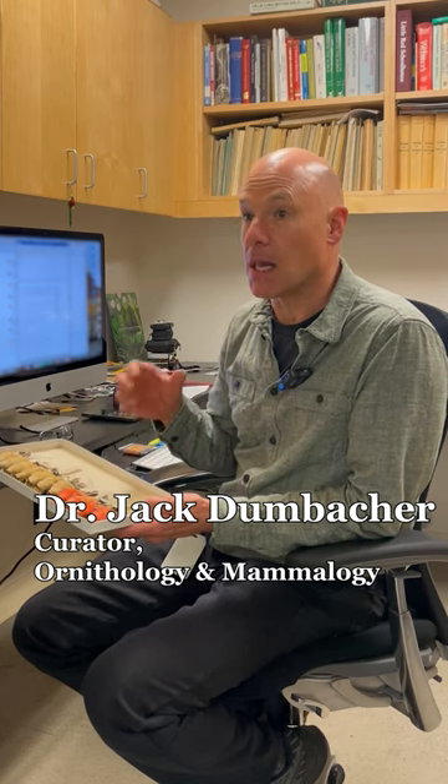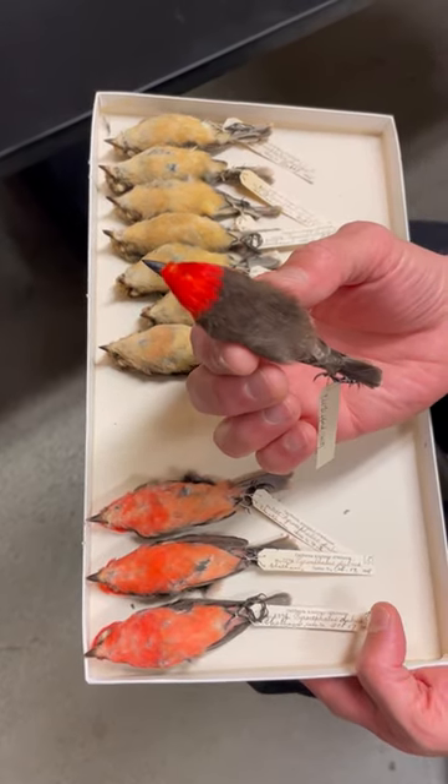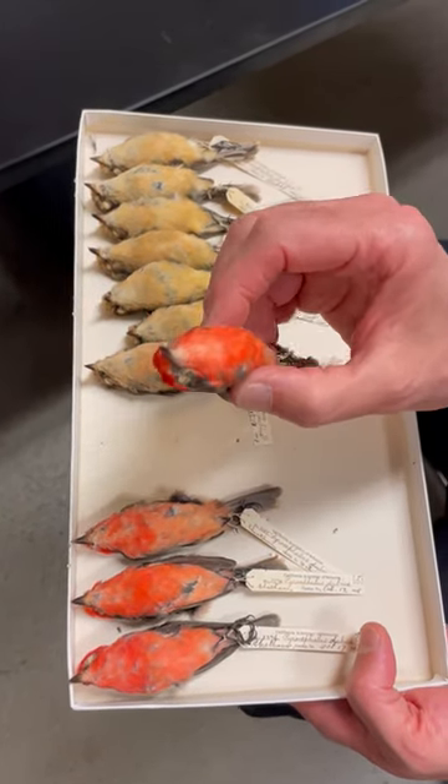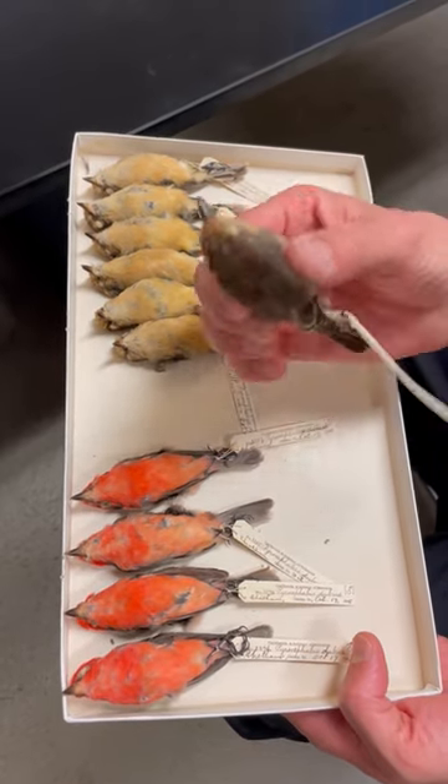Many of the species in the Galapagos that we know the best, like the Galapagos finches for example, are black, brown, drabbish birds that live in deserts on the islands. But one of the things that's so special about these little vermilion flycatchers is that they're so brightly colored and charismatic, and very unlike many of the other species that are there in the Galapagos.